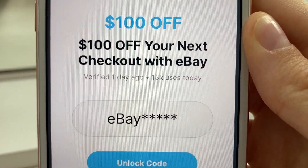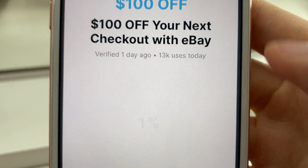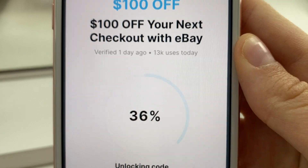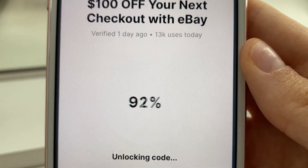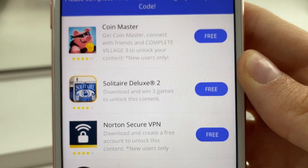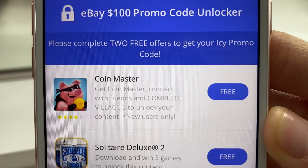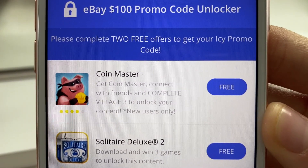As you can see, it gives you part of the code but we need to unlock those last remaining digits. Click 'Unlock Code.' I literally got that code in under five minutes — I can't believe it actually worked, and I had to share this with you guys.